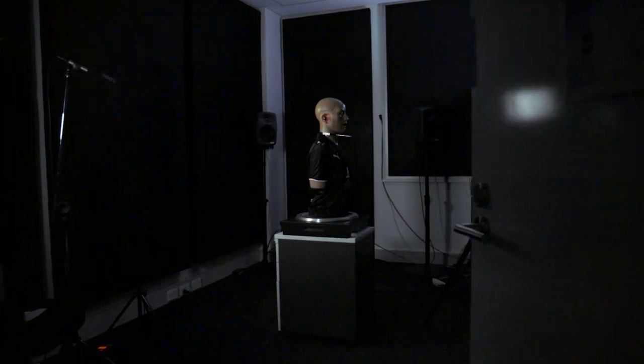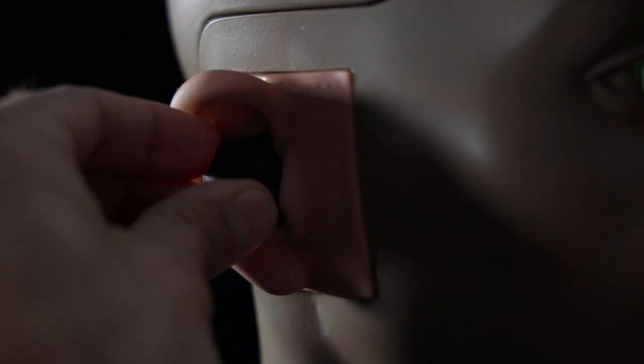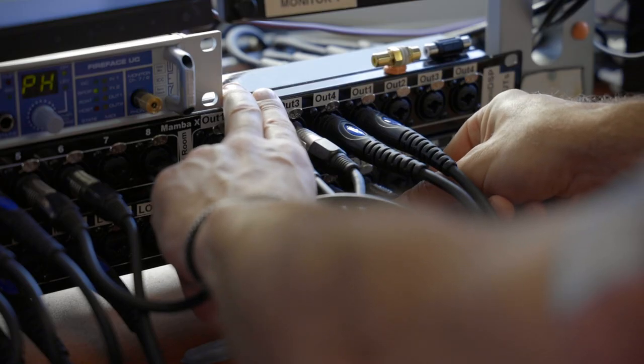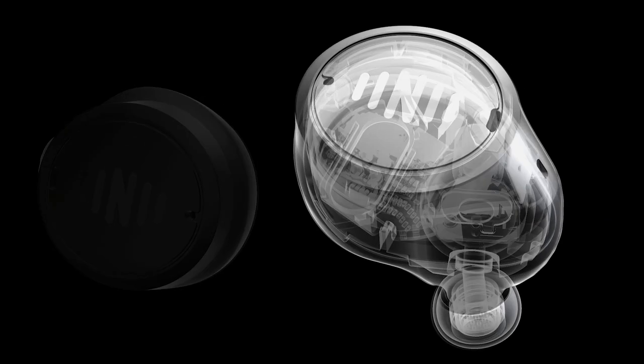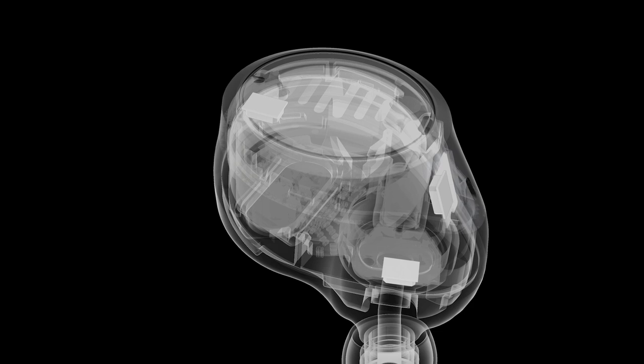Here we have pretty much all the electroacoustic testing equipment we need for these kinds of projects. We have the latest KEMAR with anthropometric ears and we control everything with SoundCheck. We did lots and lots of prototyping and measurements in-house. The in-ear mic is really the exciting point about the whole system — you can use it for better speech augmentation and better noise reduction, so it improves your world listening experience.